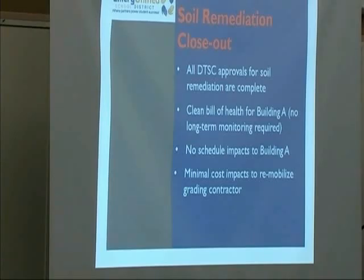That's allowed construction to proceed completely. We received a clean bill of health for Building A. The raw monitoring report had revealed some unforeseen volatile organics and motor oil in the Building A area. We removed those over a period of three months in late 2014, and those were successfully removed. There are no schedule impacts to Building A.